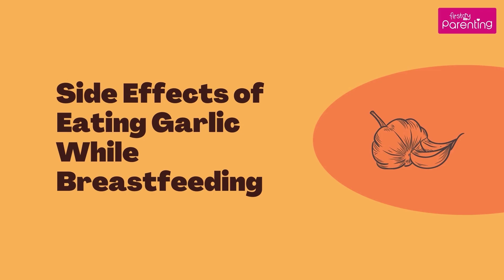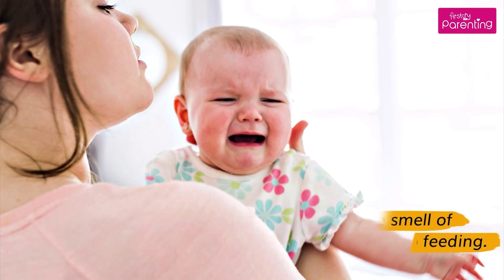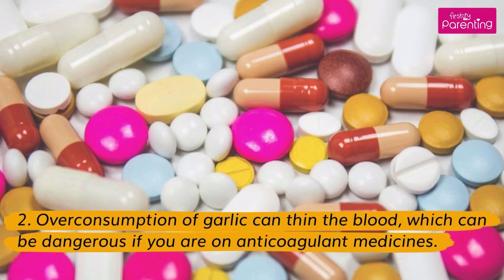Side Effects of Eating Garlic While Breastfeeding. Some breastfeeding babies cannot bear the smell of garlic in breast milk and may become fussy or stop feeding. Overconsumption of garlic can thin the blood, which can be dangerous if you are on anticoagulant medicines.